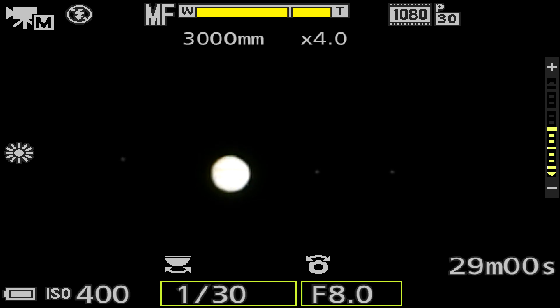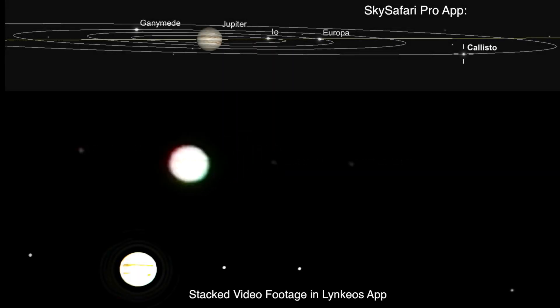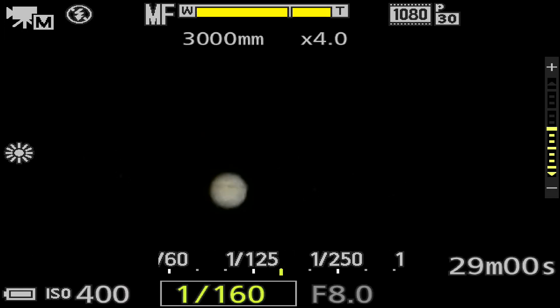We have three of the moons showing. I might have to zoom back out to find Callisto because I believe it's way out to the right somewhere — I don't know if it'll show up on here. Okay, there is a faint light there, way out to the right. I'm gonna get a clip and I'll be right back.